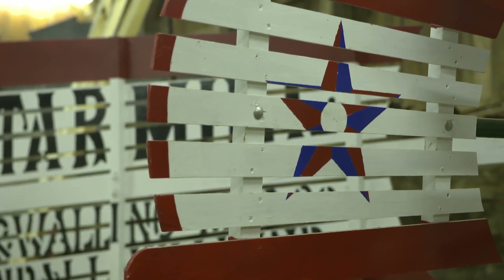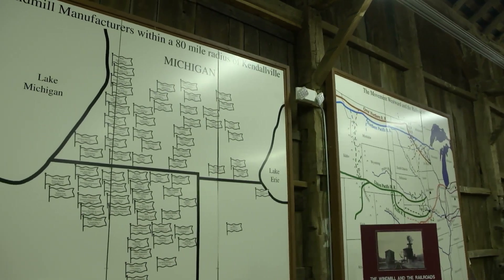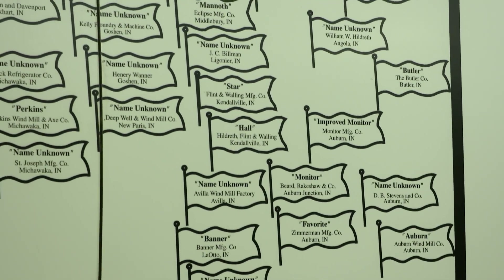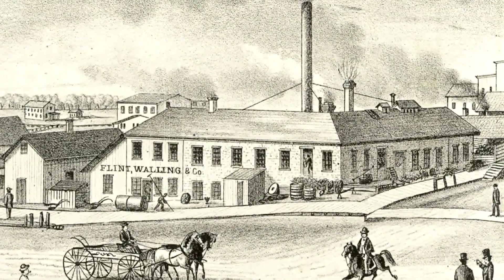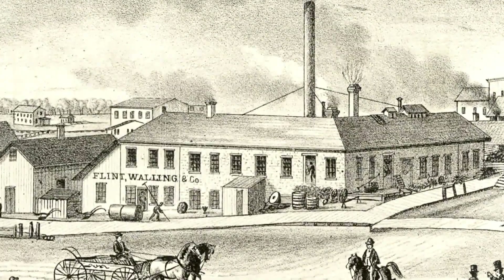So why Kendallville? At one time, there were 90 windmill companies within an 80-mile radius of Kendallville. This was kind of a hub with Indiana, Michigan, and Ohio. The largest of these 90 companies was Kendallville's own Flint & Walling, at one time the second largest manufacturer of windmills in the country.